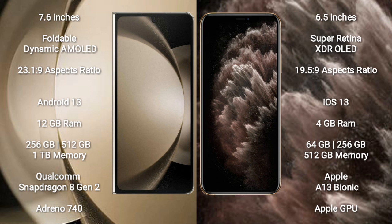Samsung Galaxy Z Fold 5 runs on the Android 13 operating system. iPhone 11 Pro Max runs on the iOS 13 operating system.